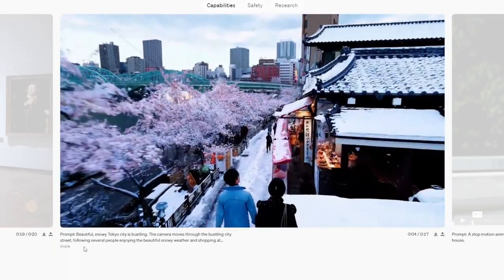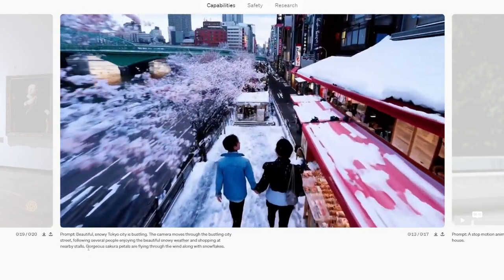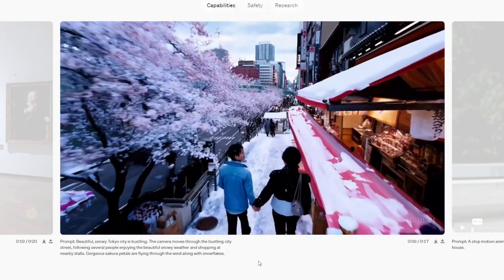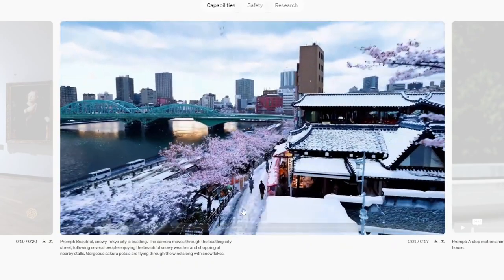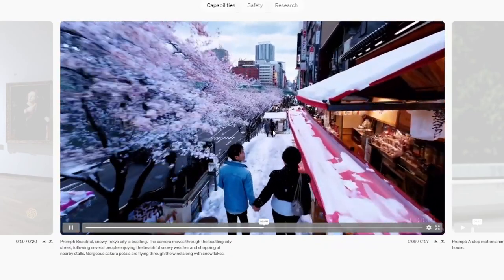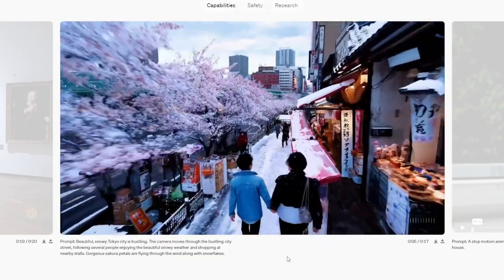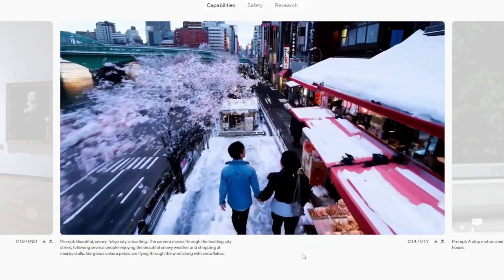Prompt: beautiful snowy Tokyo city is bustling. The camera moves through the bustling city street following several people enjoying the beautiful snowy weather and shopping at nearby stalls. Gorgeous sakura petals are flying through the wind along with snowflakes. The overall shot is pretty incredible, but there's some weirdness — people in the background disappear, and as they walk toward camera one seems to fall through the floor. The swooping camera and the distance all looks good, the trees and stalls look good, but as you examine minute details the illusion starts to fall apart.